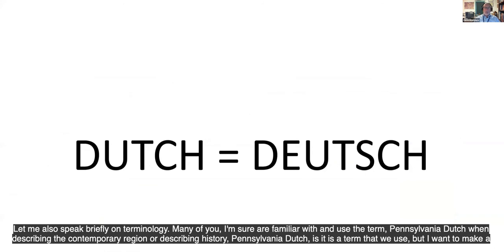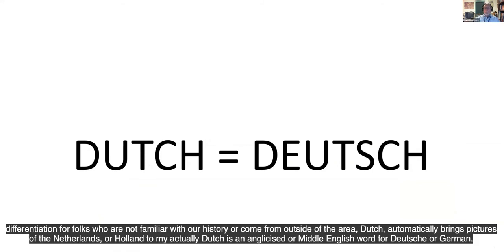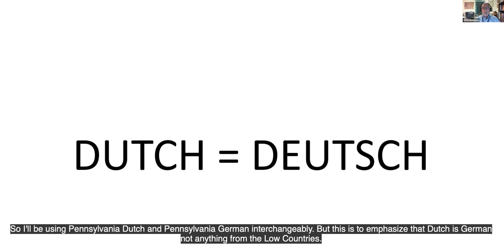Let me speak briefly on terminology. Many of you are familiar with the term Pennsylvania Dutch when describing the contemporary region or its history. Pennsylvania Dutch is a term that we use, but I want to make a differentiation. For folks not familiar with our history, Dutch automatically brings pictures of the Netherlands or Holland to mind. Actually, Dutch is an anglicized or Middle English word for Deutsch, or German. I'll be using Pennsylvania Dutch and Pennsylvania German interchangeably, but this is to emphasize that Dutch is German, not anything from the Low Countries.